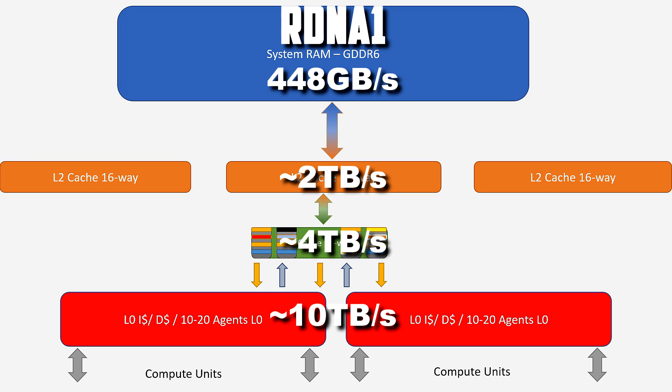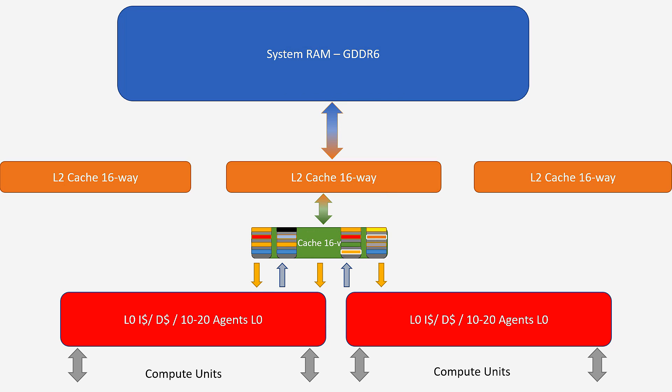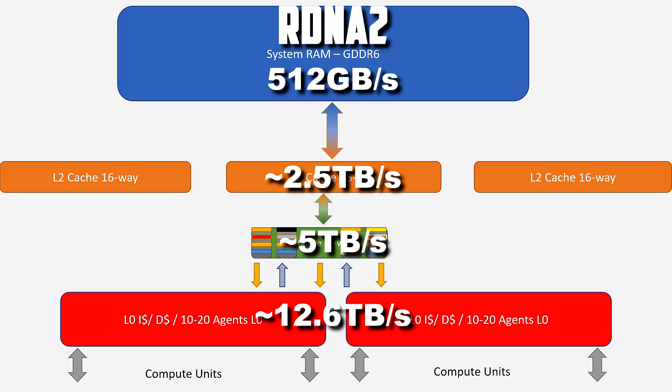One percent of misses doesn't cost you one percent — it costs you the time to complete the next refresh cycle. One miss can be ten times slower than being at L1, and if you go to system RAM it can be hundreds of cycles slower, so you stall. This massively affects CPUs and GPUs alike. If you can improve hit rates by one, two, or three percent and get to 99%, that massively improves performance, throughput, and GPU utilization. You're not stalling as often, traveling to system RAM less, and therefore reducing your TDP as well.